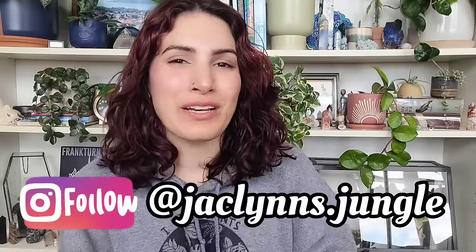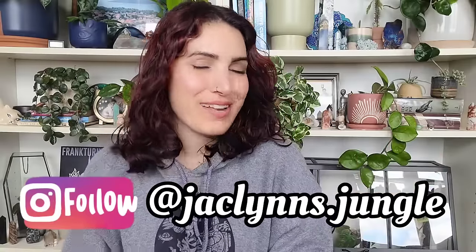Hey plant fam, welcome back to my channel. If you are new here, my name is Jacqueline. This is part of my jungle, and if you're not new here, thank you for coming back. Today I have two boxes of plant mail, both from Plant Story. If you haven't downloaded the Plant Story app yet, I'll leave it linked below — use my link and you'll get a $15 coupon, which basically gets you free shipping on your first order.